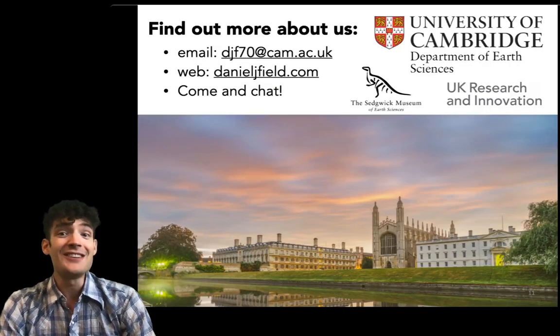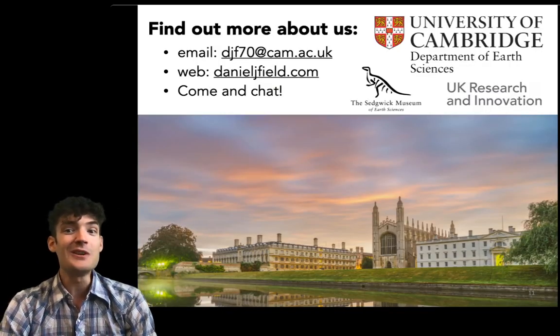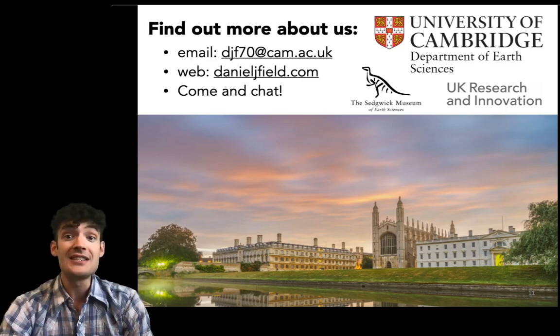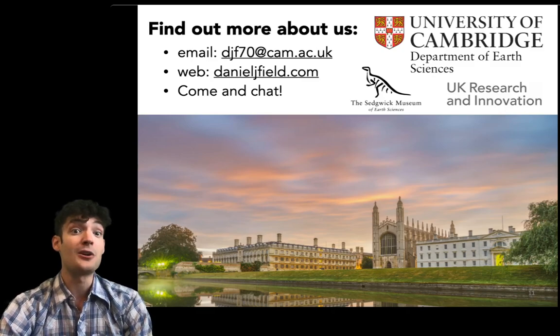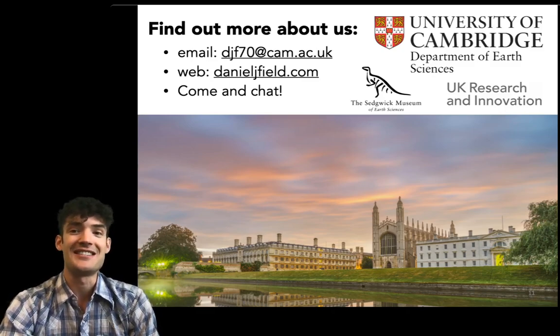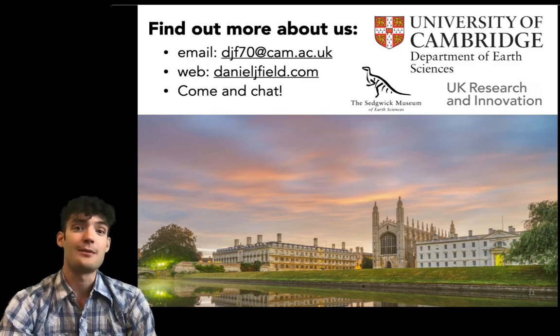So I hope you found that interesting. You can find out more about our research group at that website shown there, and I really hope to see all of you in the Department of Earth Sciences come Michaelmas term to learn more about the subject of Earth sciences as part of the natural sciences tripos.